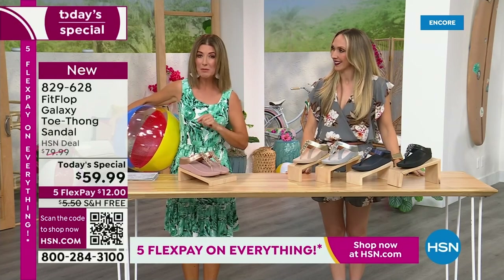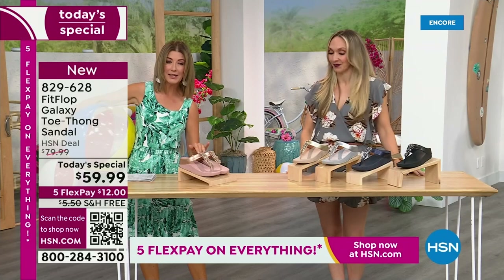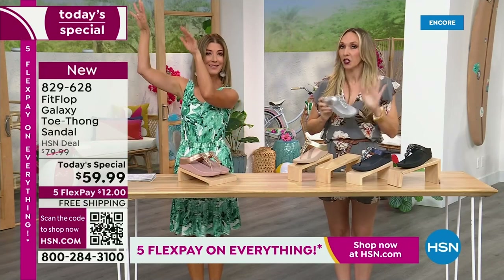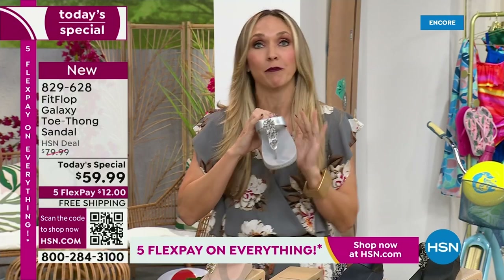This is our final Fit Flop Today Special of the entire year. We have whole sizes 5 through 11. You always shop whole sizes with Fit Flop. If you're in between sizes, you size down. Very easy. We have a wider than average toe box, so you're going to have plenty of room.